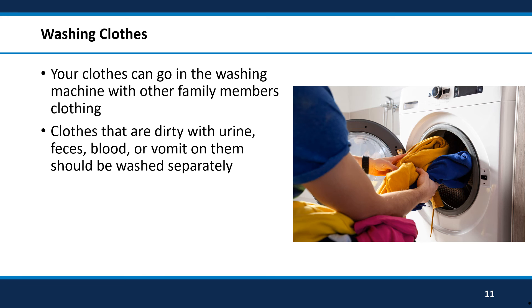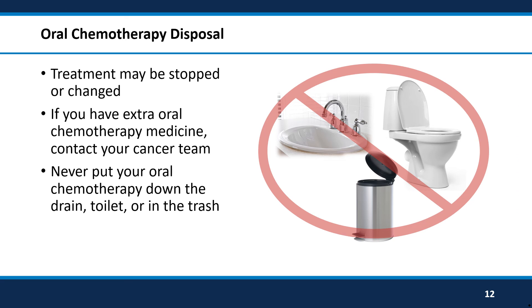A bodily fluid that you do not need to be careful with is sweat. Your clothing can be safely washed with other family members' clothing, as long as the clothes do not have urine, feces, blood, or vomit on them. If that is the case, they should be washed separately from your family members' clothing.